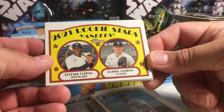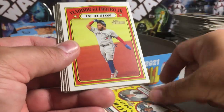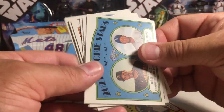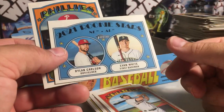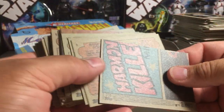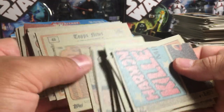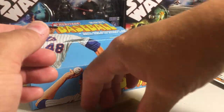Yankees rookies — what happened to Esteban Florio? He was supposed to be so great. Vlad Jr. in action, Jorge Mateo and Edward Alvarez rookie, home run leaders, Joe Adell, Gregory Polanco, Robbie Grossman, Dylan Carlson — another one — this is a weird box. It's not bad to get two Dylan Carlson rookies, but very strange. Yoshi Tsutsugo — short print.